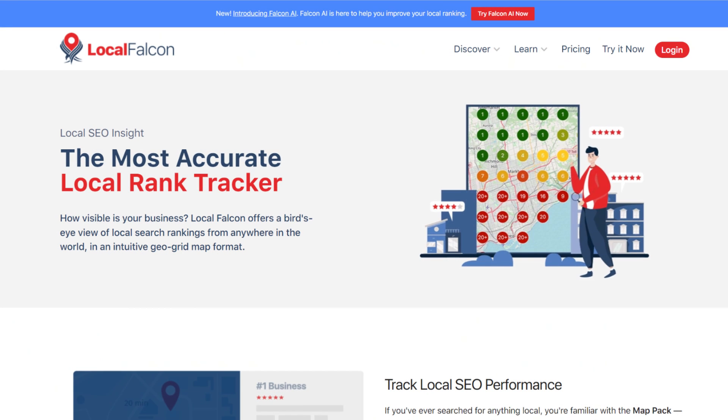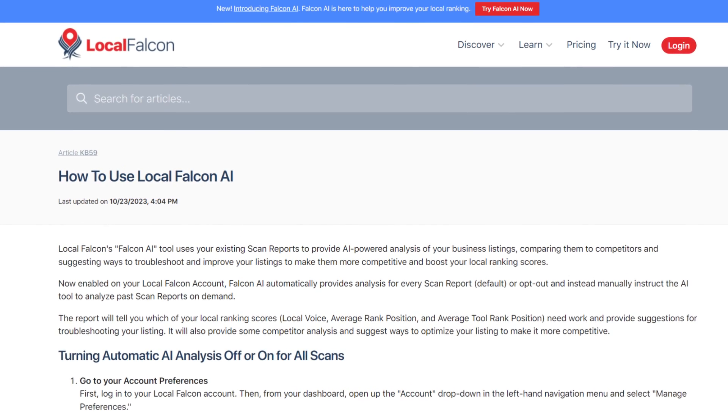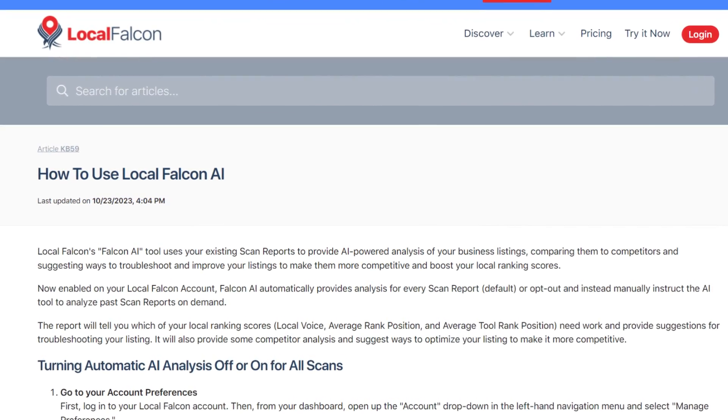All risk-free. If you've been around the local SEO block, you might know this tool already. It's Local Falcon. These guys were the first to be able to track how Google business listings rank on Google Maps. And while others have jumped on the bandwagon, Local Falcon is now leading the pack again, as they are the first to incorporate AI technology into their suite.